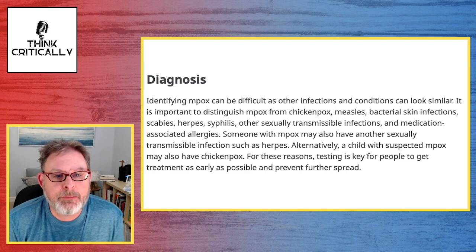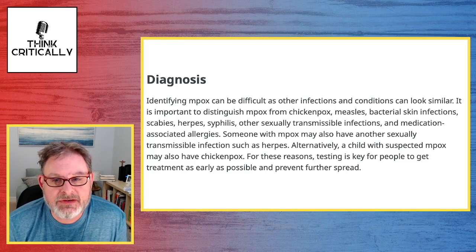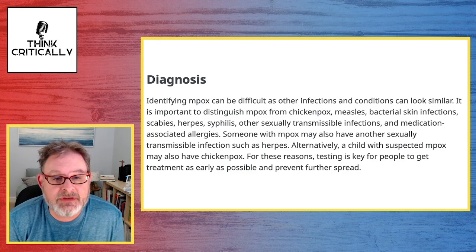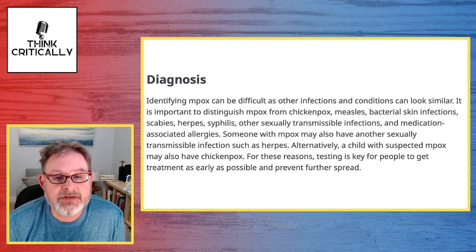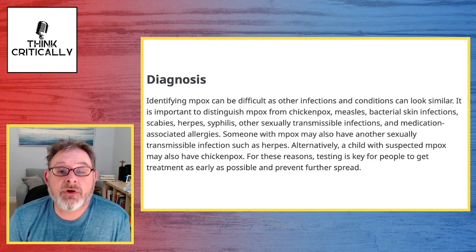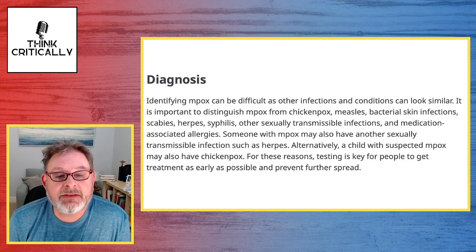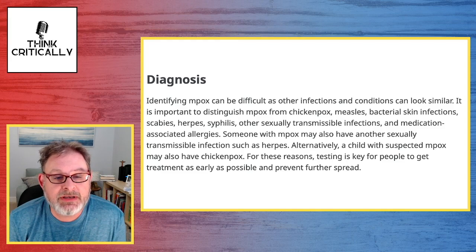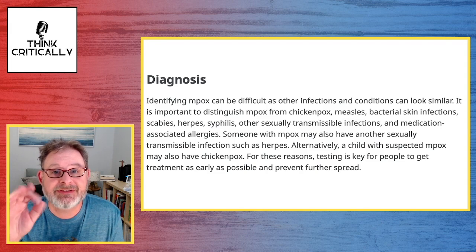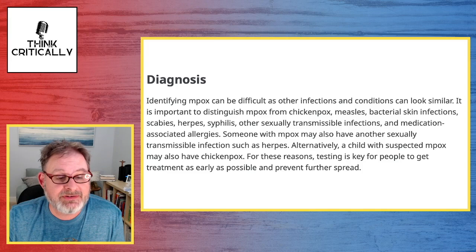Diagnosis: Identifying MPox can be difficult, as other infections and conditions can look similar. It is important to distinguish MPox from chicken pox, measles, bacterial skin infections, scabies, herpes, syphilis, and other sexually transmitted infections, and medication-associated allergies. Someone with MPox may also have another sexually transmittable infection such as herpes, or a child with suspected MPox may also have chicken pox. Testing is key for people to get treatment as early as possible to prevent further spread.